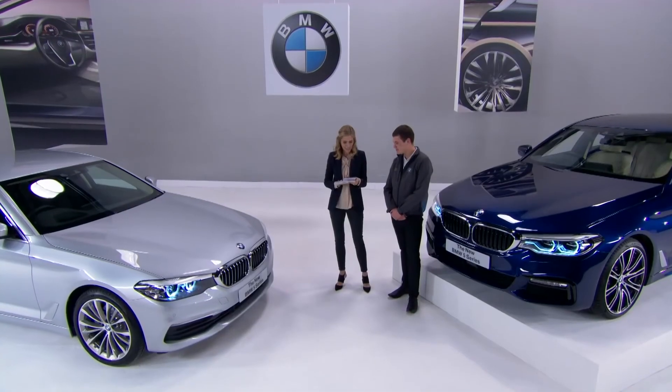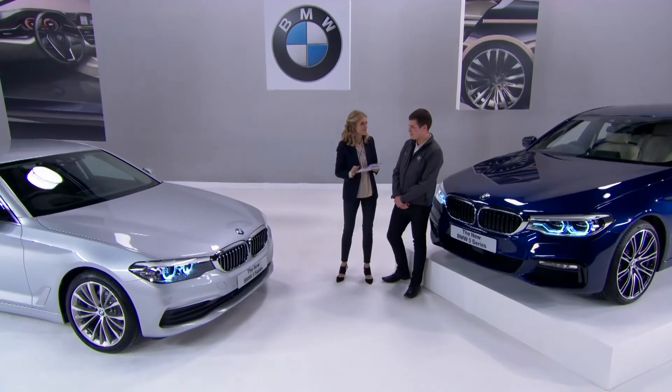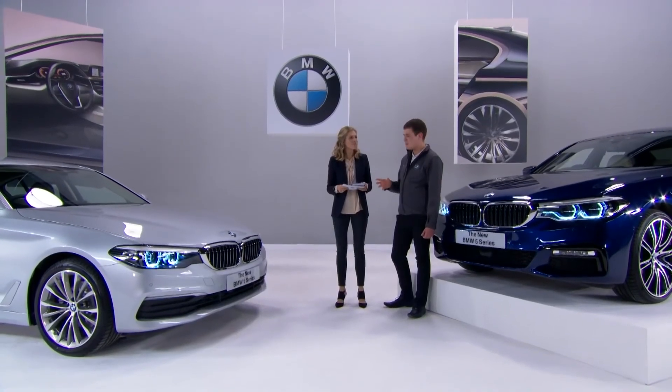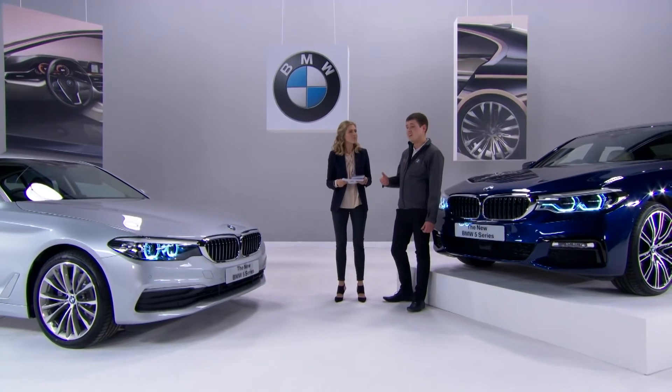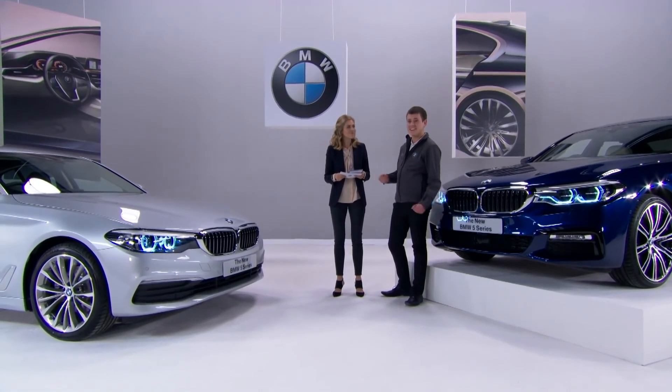Next question: can I buy the new BMW 5 Series on finance? Of course — like every BMW, there are all sorts of finance options available from your BMW centre. You can also configure the car online to tailor it, then use retail online to tailor the finance package — all without leaving your sofa. You can literally buy the car at the click of a button, though Nikki warns that could make for an expensive Saturday night online shopping.